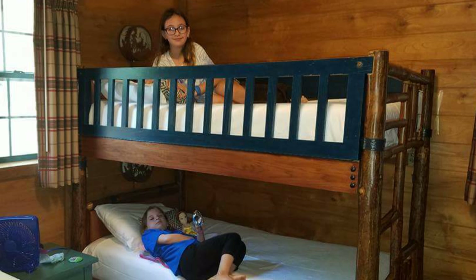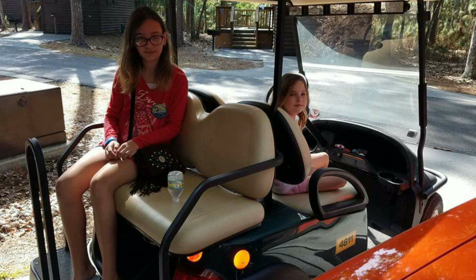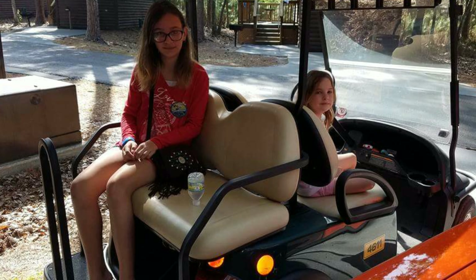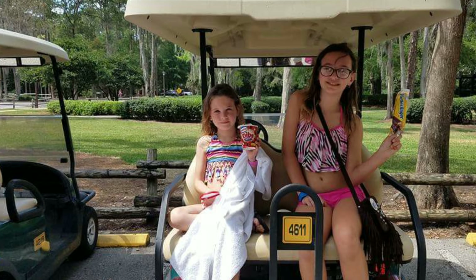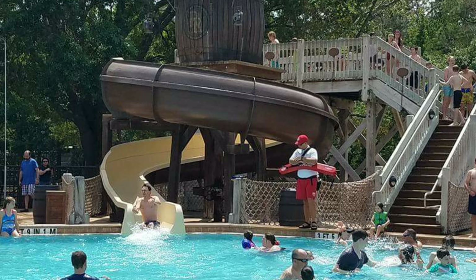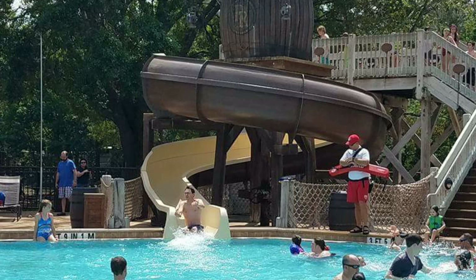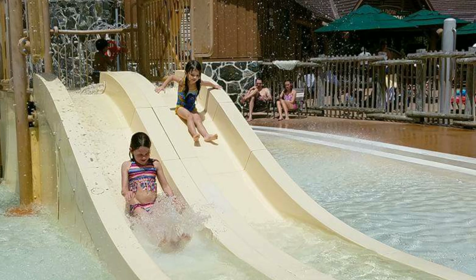They have bunk beds for the kiddos and a big bed for the adults. They have a kitchen, bathroom, and living room. They also have golf carts for rent — our kids love doing that because they don't like to walk. They also have a bus that they provide to get back and forth to the pool area, which has a fun slide and a kiddie area.